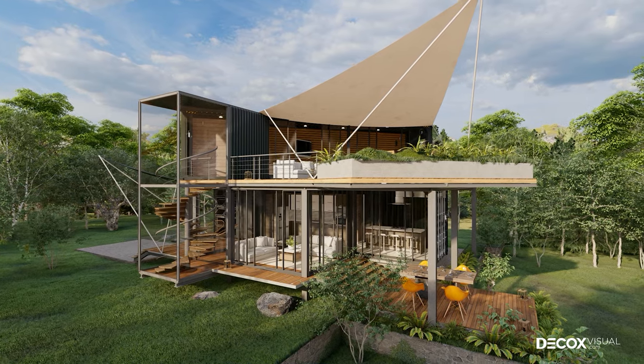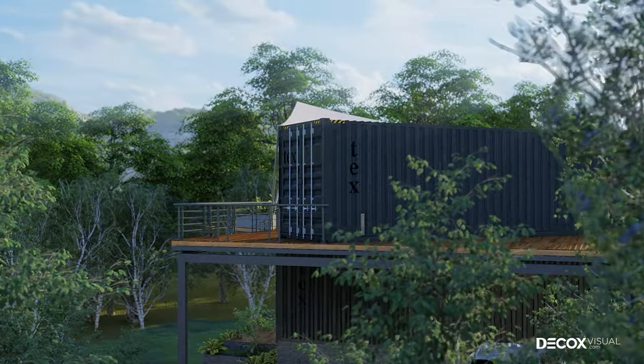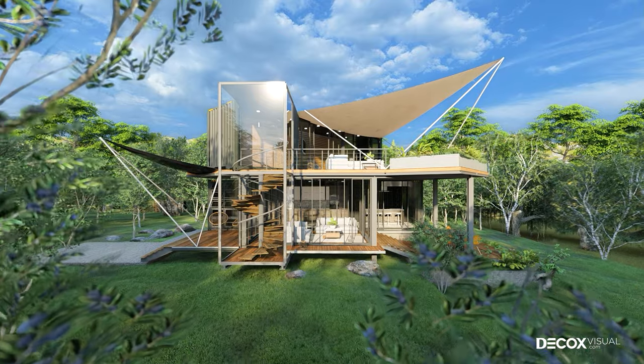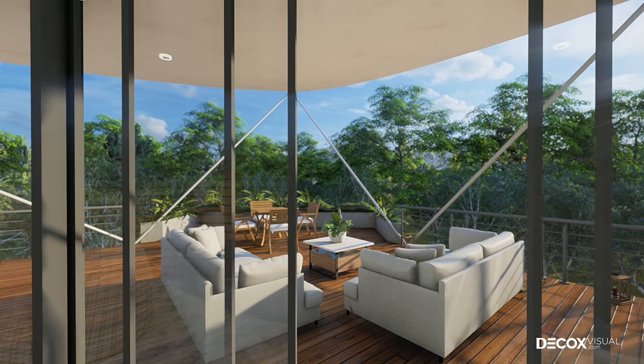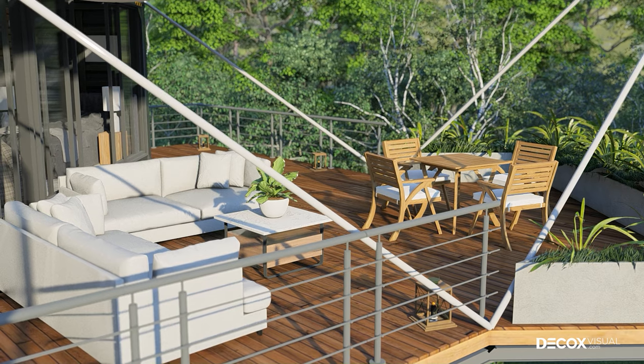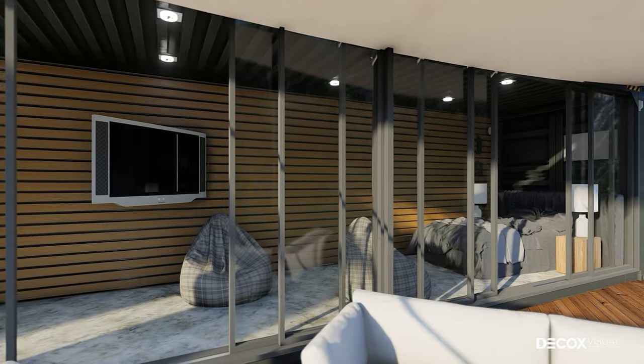The bungalow you are viewing is called Container House with two floors designed from stacked containers. Container House has gradually been favored by many people because it is easy to assemble, transport, and cheap to construct, and also ensures the division of interior functions such as the living room, bedroom, and kitchen.